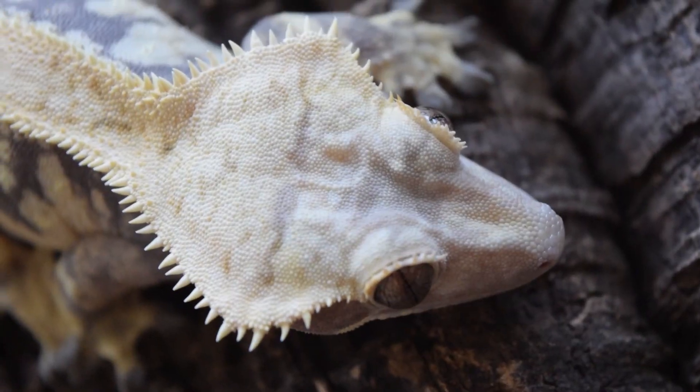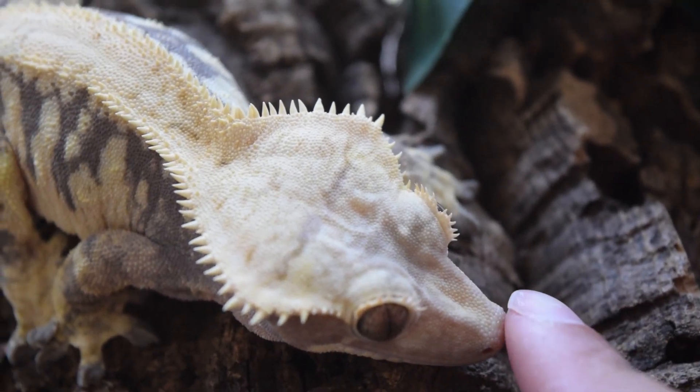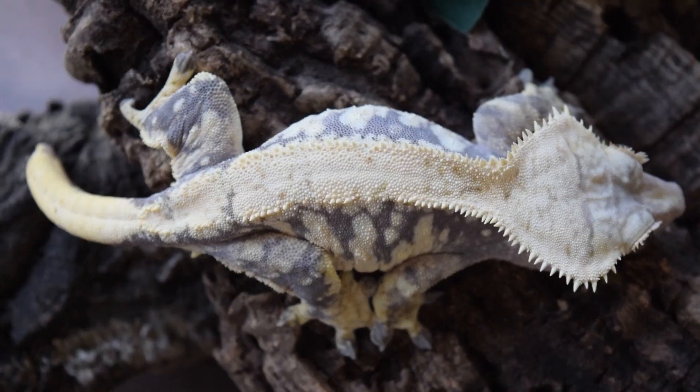Number three: quality. This only applies if you're breeding. The quality of the animal always matters — you don't want to breed two unknown-lineage, poorly-kept pet store geckos together. Make sure they have good structure: nice crests, a nice diamond-ish head shape, a short snout, beautiful eyelashes, a nice white dorsal, and good body structure overall.